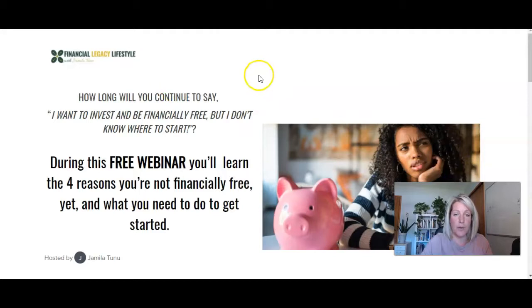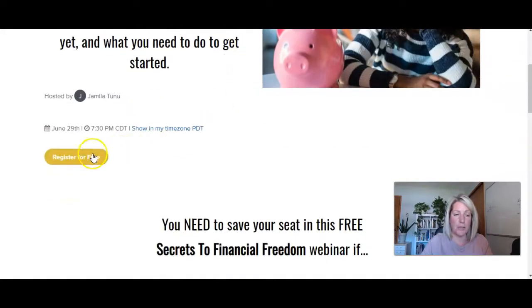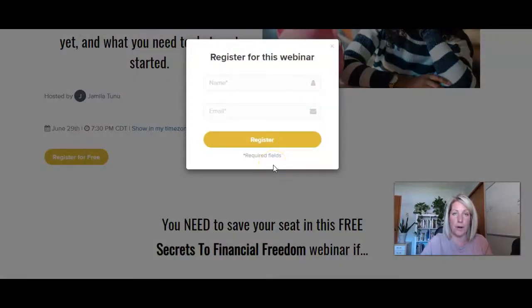This page is actually the webinar registration page. Someone can now register for the webinar, and during the webinar she will pitch them on the course that is currently hidden on her Thinkific site.